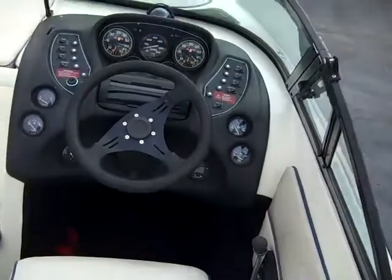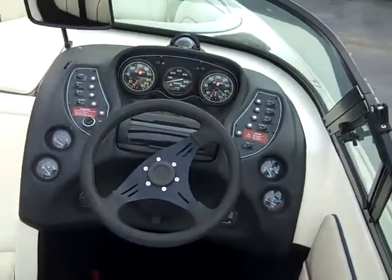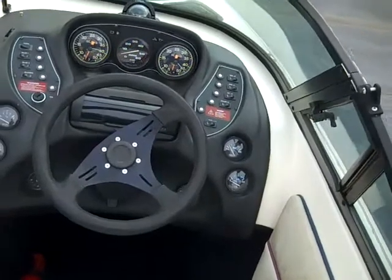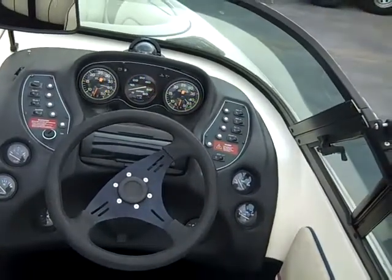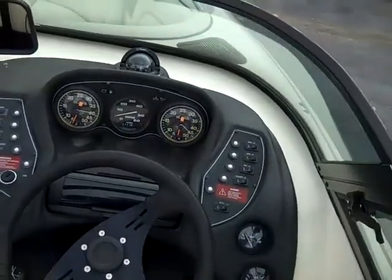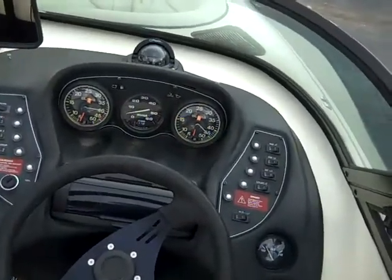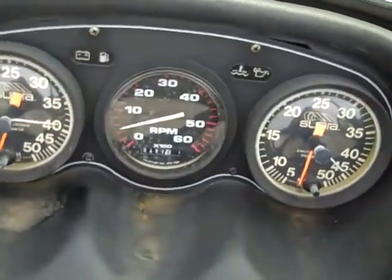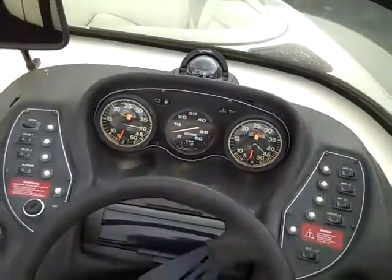At the helm area, you have the nice easy to read gauges, stereo, compass, and tilt steering wheel. This boat only has 497 hours on it, which is low for a 94 model.